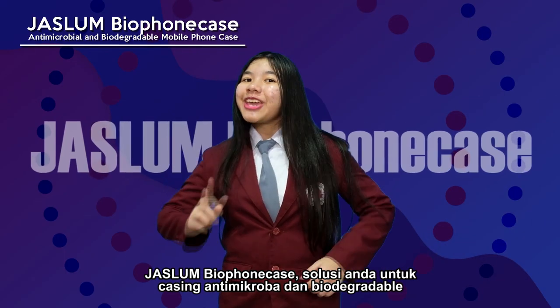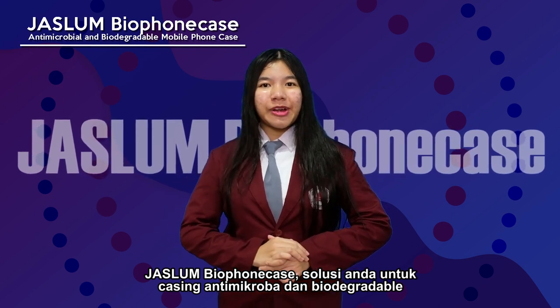JASLAM Bio phone case — your solution to an antimicrobial and biodegradable phone case.